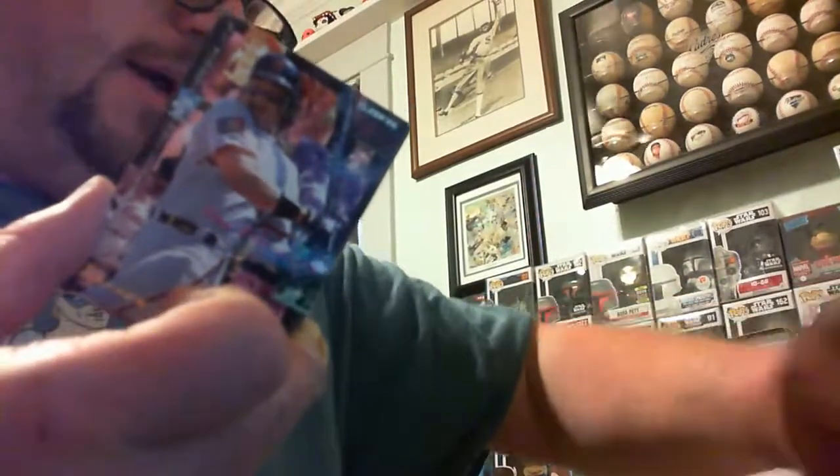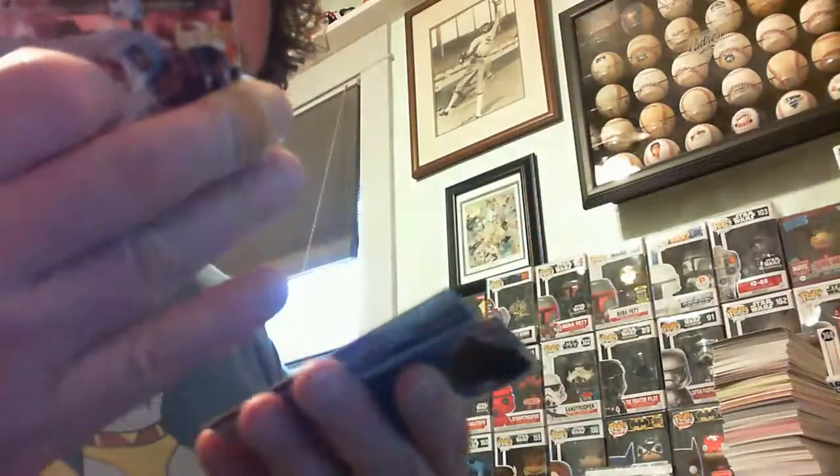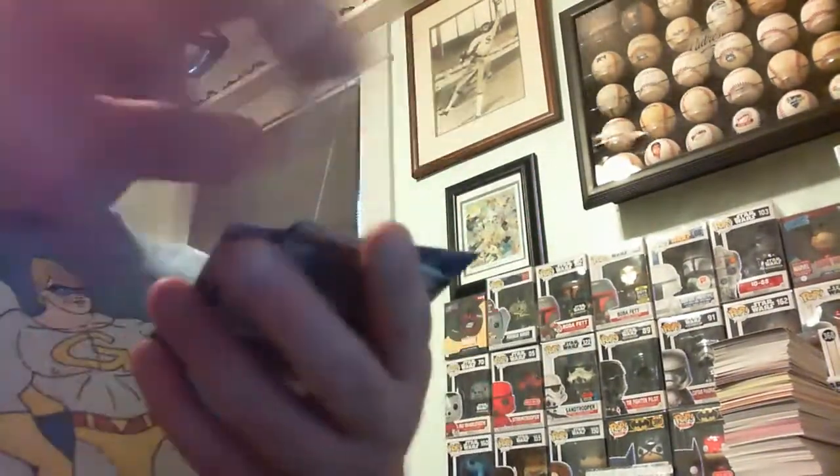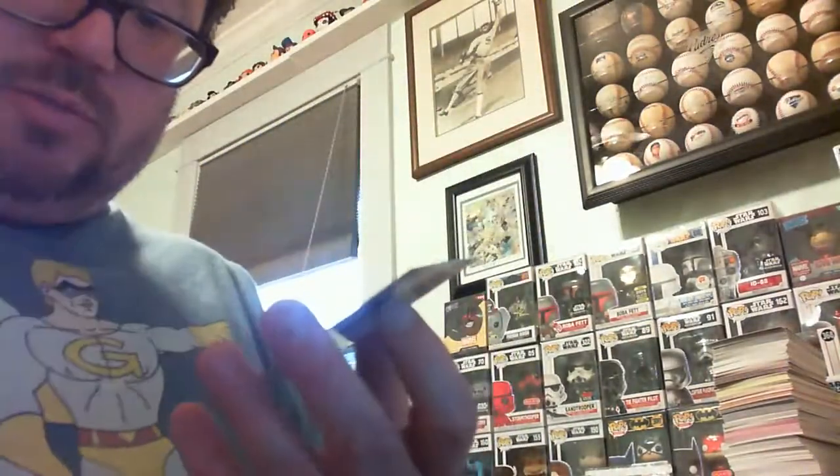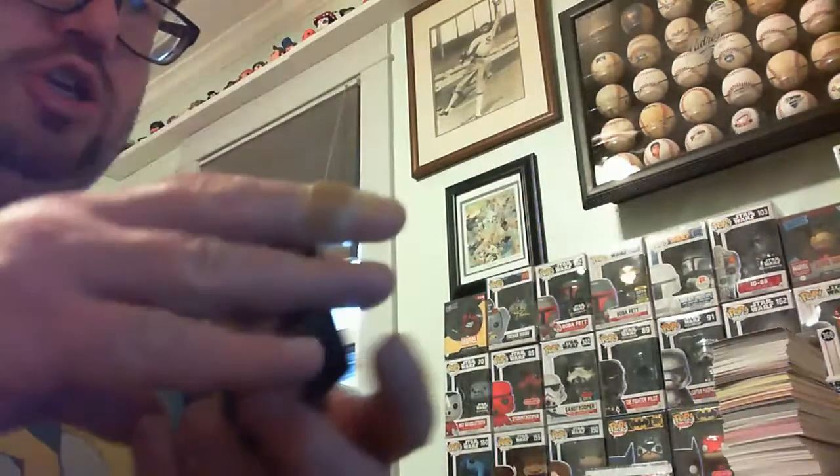How about a 95 Fleer? I liked this year for Fleer — kind of busy, but they just looked like insert cards. Base cards looked like insert cards. Darren Lewis, Chuck Carr, Cliff Floyd, Johnny Franco, Cal Eldred. Here's an insert card — League Leaders, Greg Maddux and Ken Hill. Nice little foil. Juan Guzman, Dean Palmer, John Hudek, and Rick Wilkins.